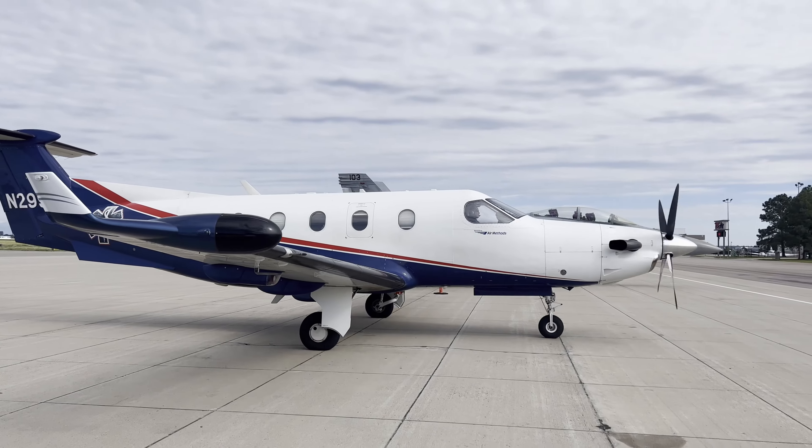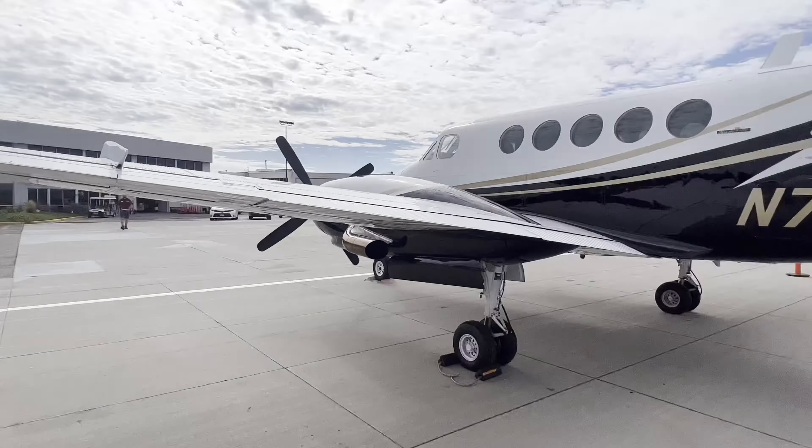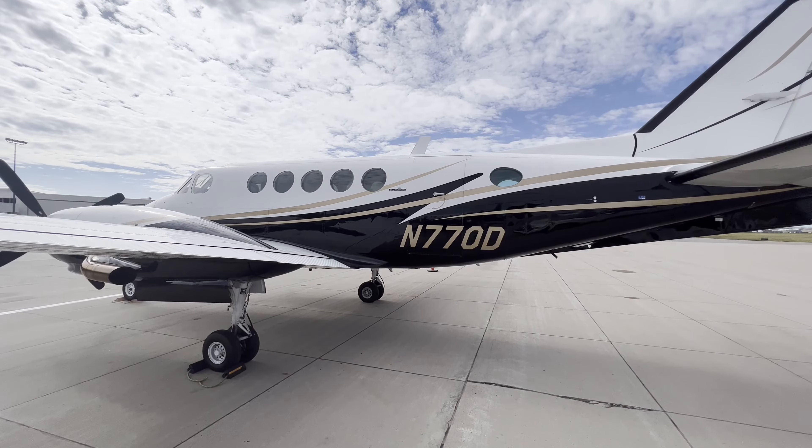Today we're going to compare the popular Pilatus PC-12 with the King Air B100, and we're going to debunk the myth that one engine makes operating costs lower for the Pilatus.